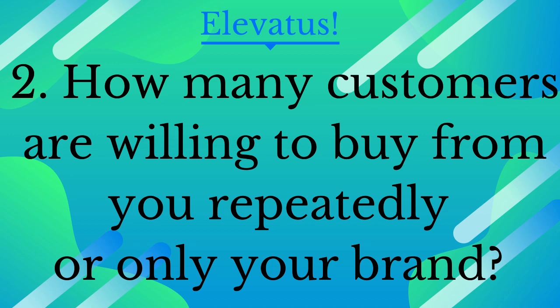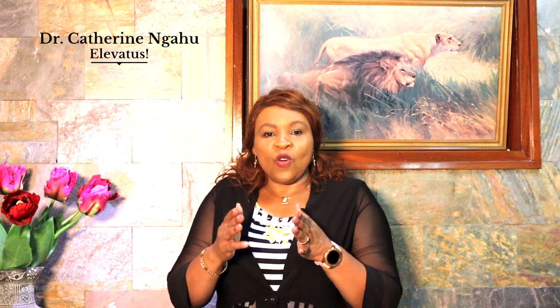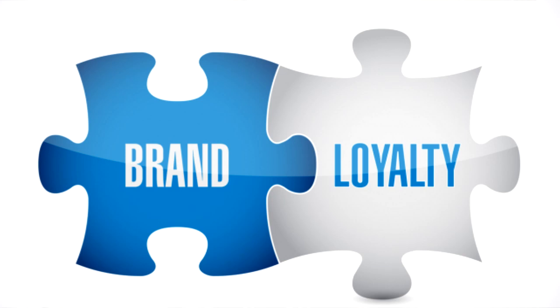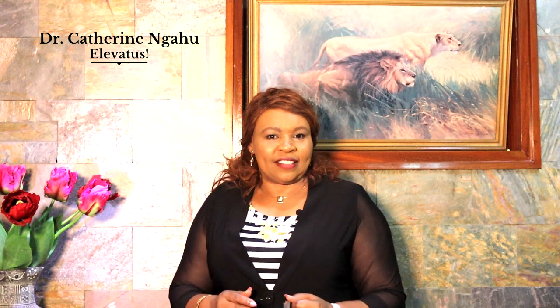How many people are willing to buy from you repeatedly or to only buy your brand? This is a measure of brand loyalty. Brand loyal customers will walk from shop to shop, store to store looking for your brand even when there are many other substitutes that could solve the problem. They are not willing to make the shift. These are people who are loyal to your brand and are not willing to compromise. They believe in your brand and have confidence in your brand's ability to consistently deliver on its promise, and its promise matches their expectations. Brand loyal customers improve your brand attraction and brand value.